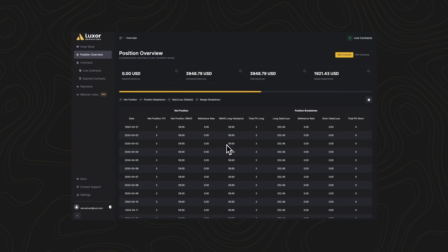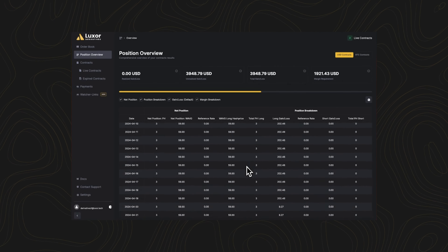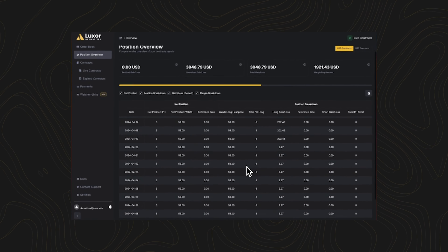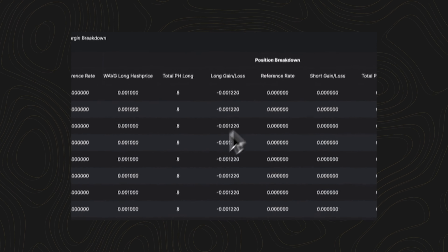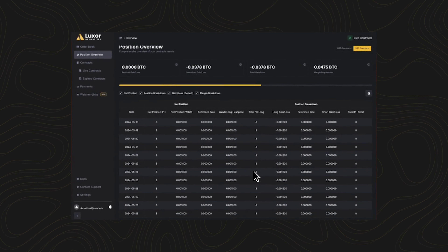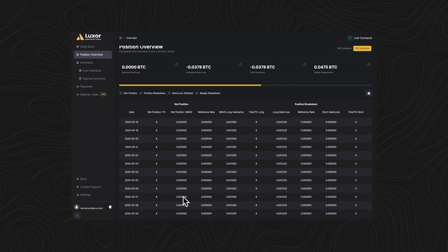Under the Position Overview tab, you can get a detailed overview of your active or open positions, including realized and unrealized gain or loss, total gain or loss, and margin requirement. You can also monitor your net position and margin breakdown for a comprehensive understanding of your open orders.